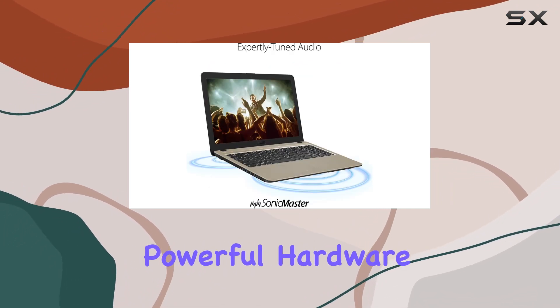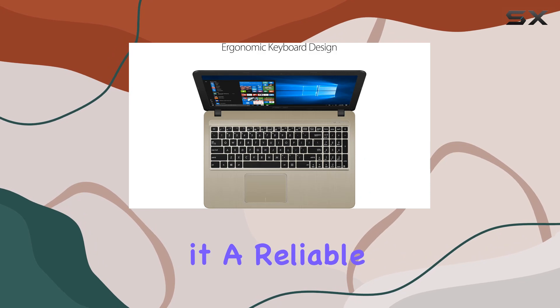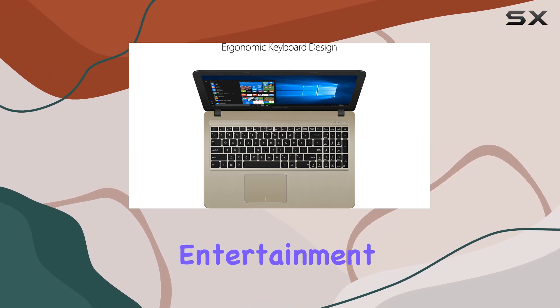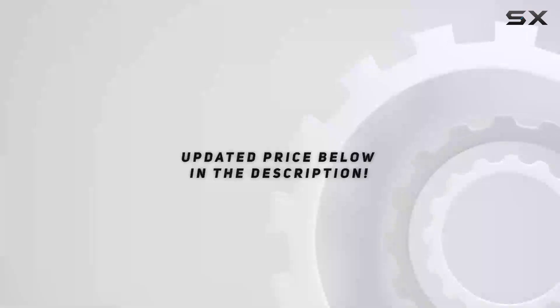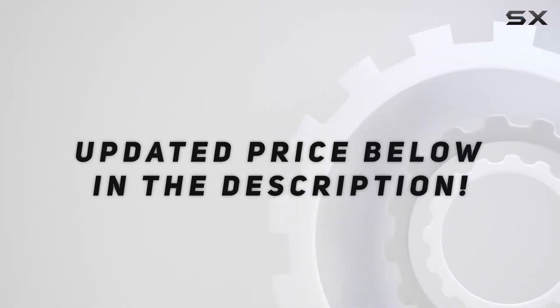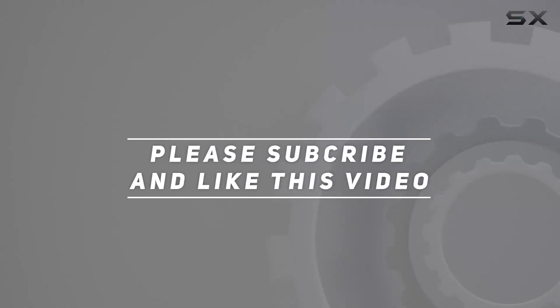In summary, the ASUS X540MA-DB22 laptop combines powerful hardware with a brilliant display, making it a reliable companion for both work and entertainment. Upgrade your computing experience with this feature-packed device. Check out the video description for updated pricing, and thank you for watching.